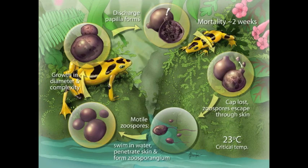BD is a chytrid and completes its asexual life cycle using amphibian skin for reproduction, feeding on keratin — the same compound found in human hair and nails — for nutrients.